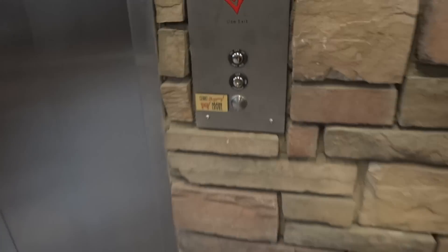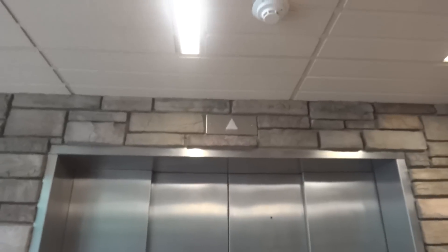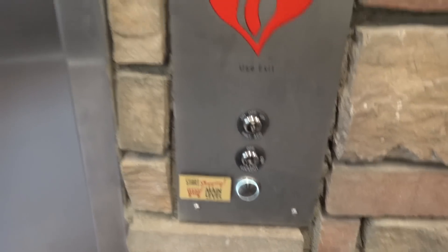This is the brand new ThyssenKrupp hydraulic elevator at the Deerbergs Grocery Store in De Pere, Missouri. Sorry about the music, I'm going to have to blur that out. Let's see if we can see it. Oh, it's here.